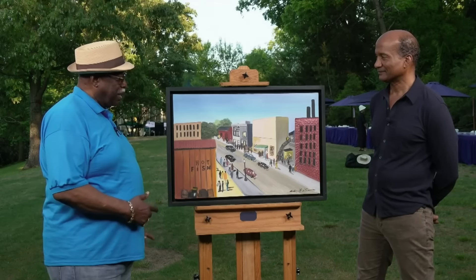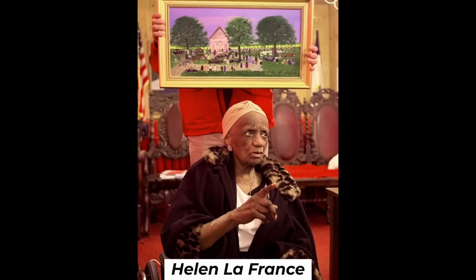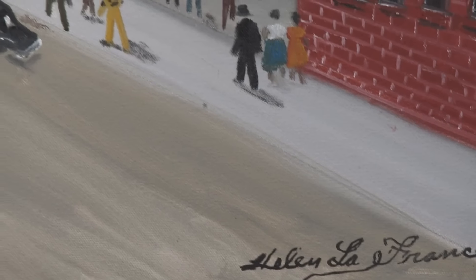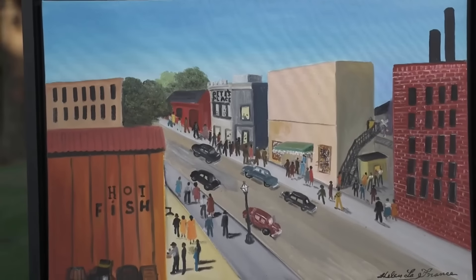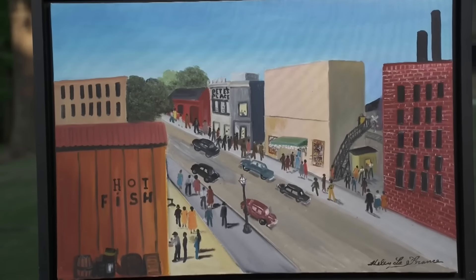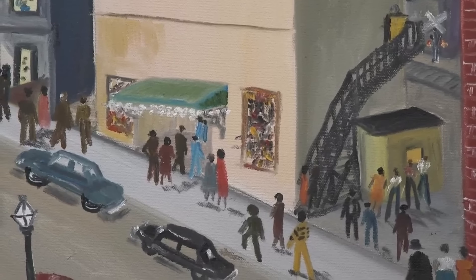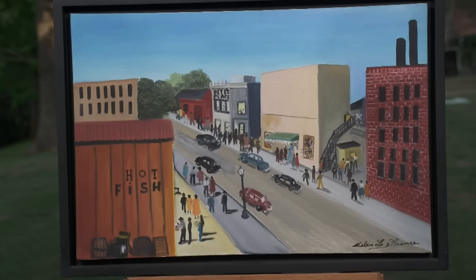The item is an oil painting by Helen LaFrance, a self-taught artist who began painting full-time in her late 60s. LaFrance was known for her memory paintings depicting scenes from her rural Kentucky upbringing. The painting features a nostalgic scene reminiscent of the 1950s and 60s. LaFrance's work gained increased prominence after a documentary and her death in 2020, leading to a rise in value. The piece was purchased around 2014 to 2015 for $1,300. Due to its connection with Oprah's collection and LaFrance's growing recognition, this painting is rare at auction.